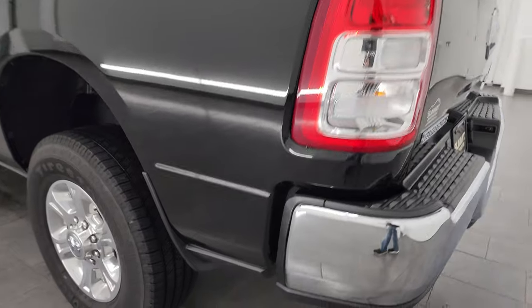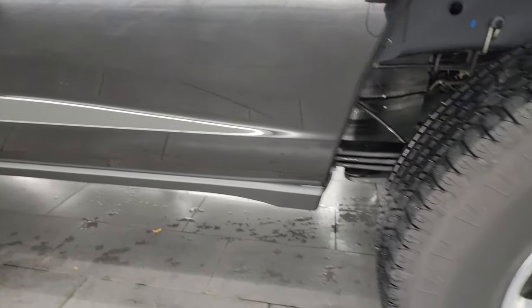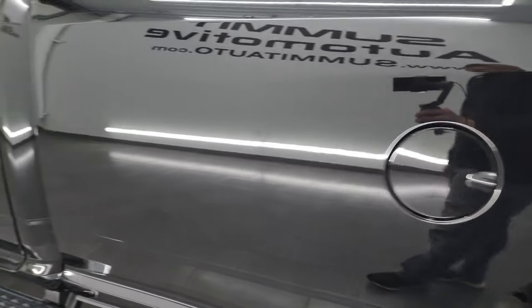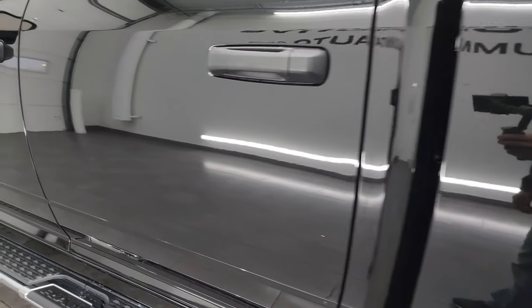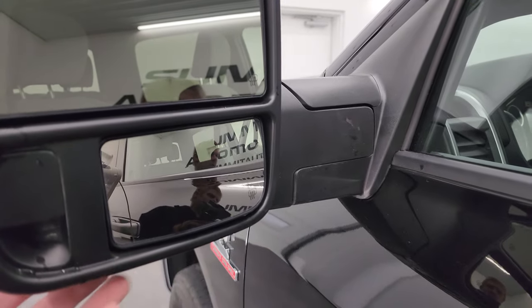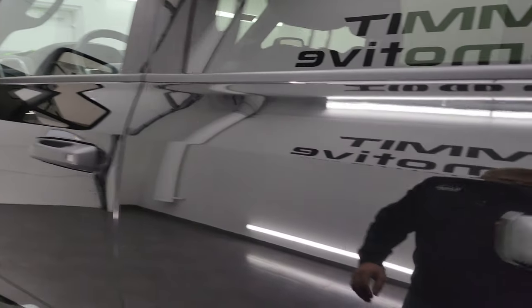Going down the driver's side, just as clean as the passenger side — no major dents or dings on the box. This back wheel is just as nice as the rest of them. Cab and doors all look really good. This one has the new style mirrors — they telescope out, have LED side lights, and are heated with blind spot mirrors as well.